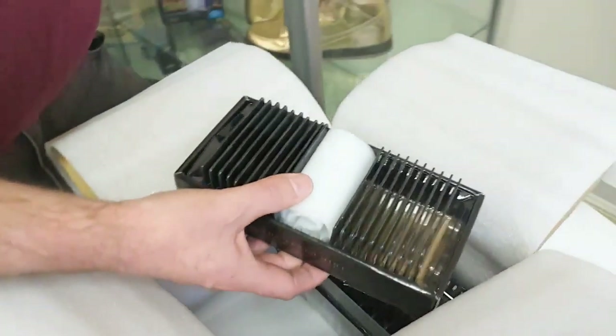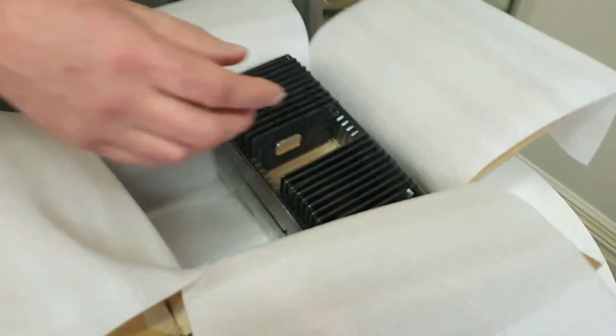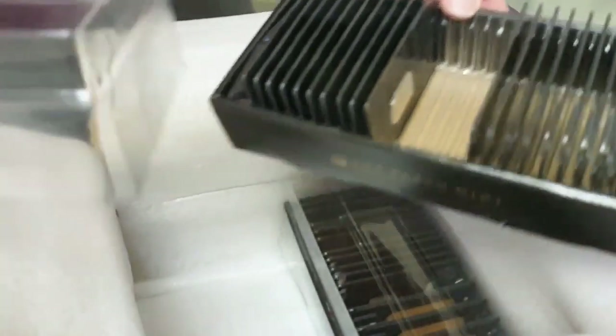Earlier today we were trying to make a Bitcoin versus gold debate video, and Joe had to pull the pin — he dug himself into a hole and couldn't get out. Anyway, for people who haven't seen these before, these are Perth Mint CertiCards.